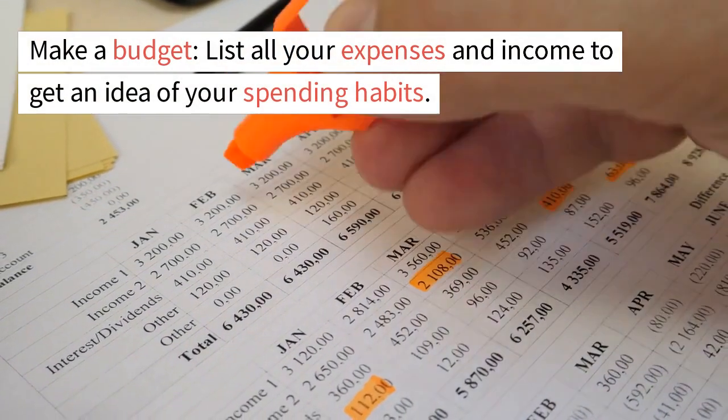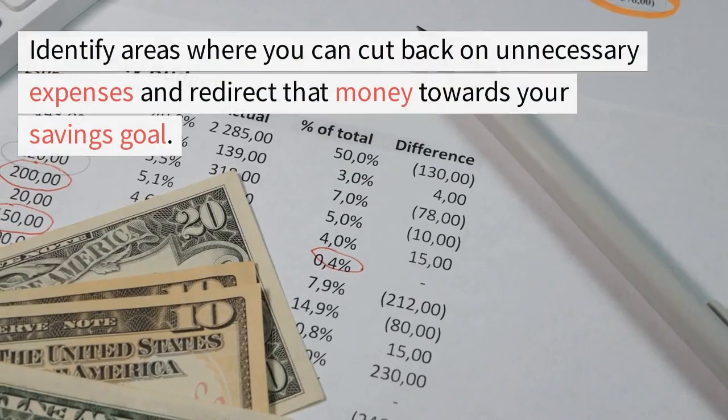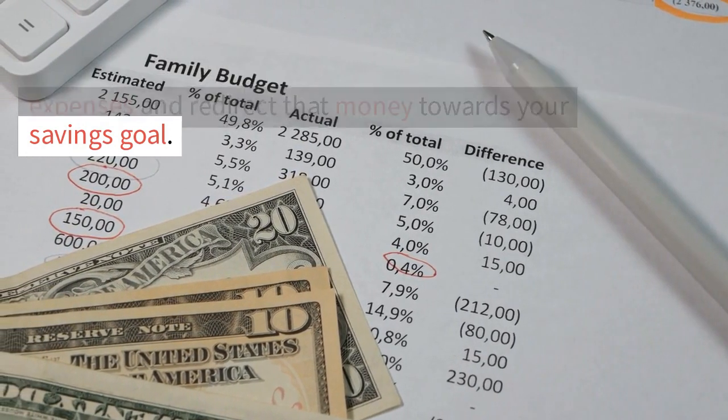Make a budget. List all your expenses and income to get an idea of your spending habits. Identify areas where you can cut back on unnecessary expenses and redirect that money towards your savings goal.